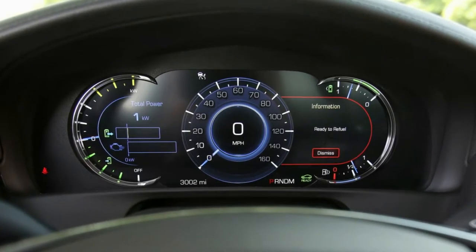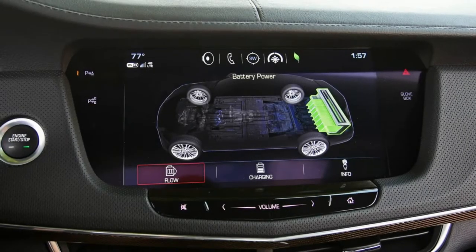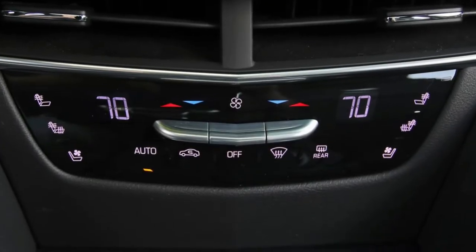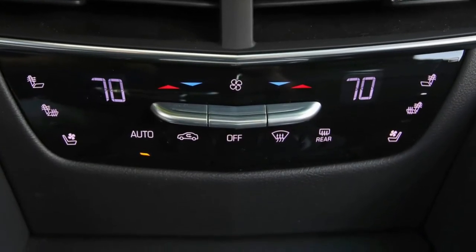The CT6 hybrid changes direction eagerly, its steering is communicative, and its ride is firm and composed, making it much more enjoyable to pilot than the floaty and ponderous BMW.